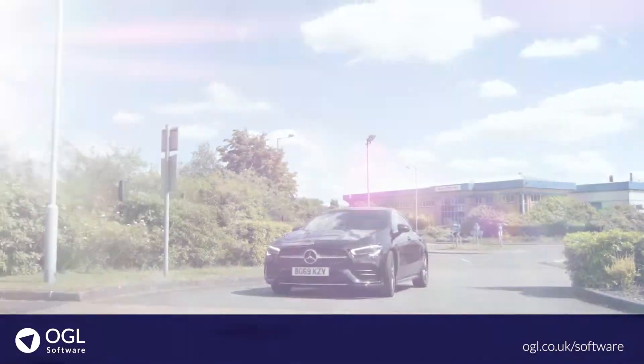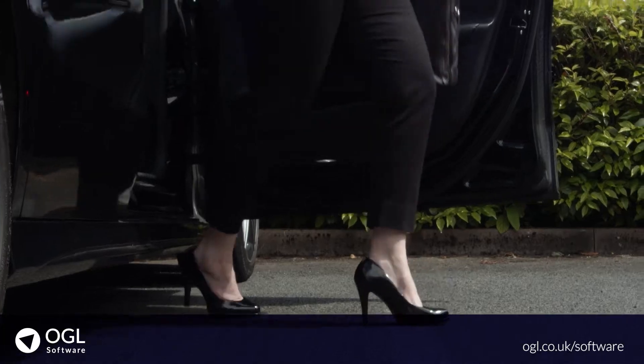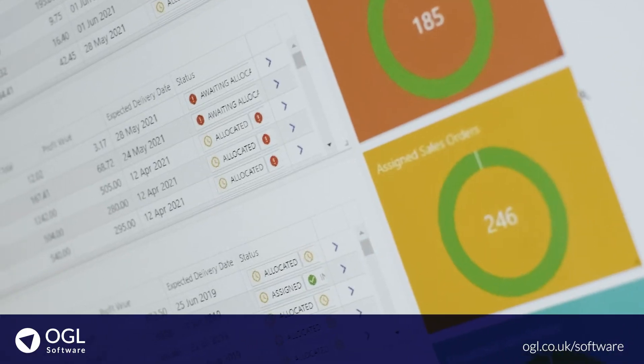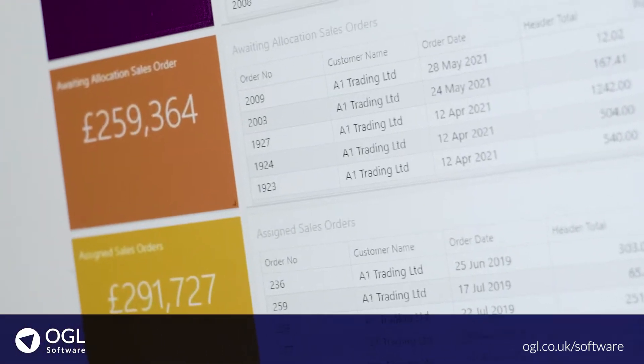Even our sales team is benefiting from our improved CRM system. While Rachel was with the customer, she was able to access OGL software remotely to place their order, and the order has already appeared on Sarah's personalized dashboard in our sales office so she can process it and send it on to the warehouse.